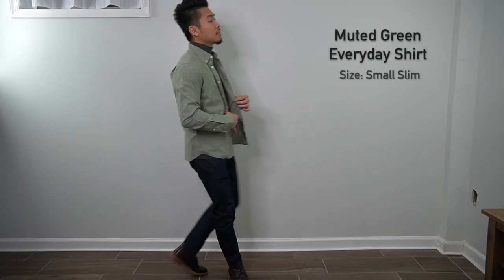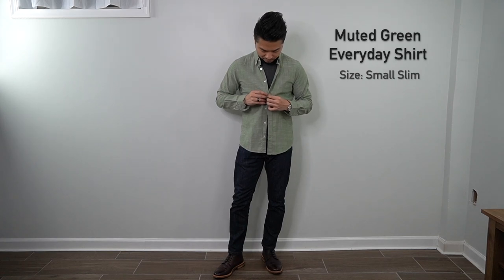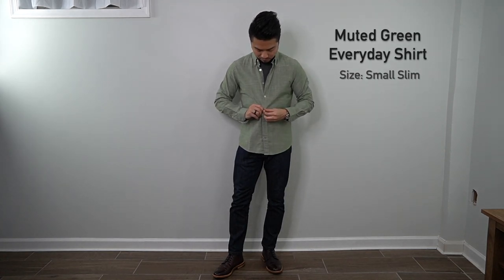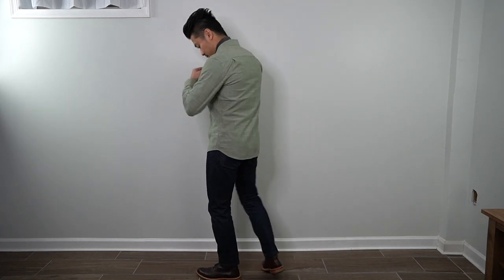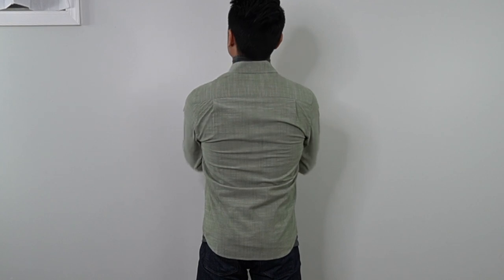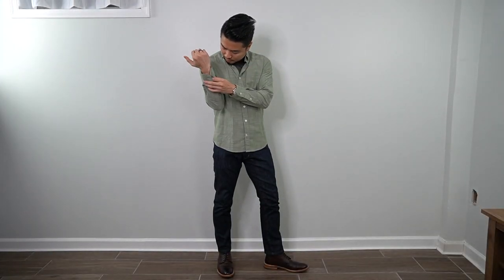First up is one of their everyday shirts in muted green, size small slim. It's made with 100% pre-shrunk cotton and designed to be worn untucked, though it's just long enough to tuck in as well. It's a really lightweight shirt, more of a spring/summertime piece. The fit is slightly roomier than the extra small sizes, but the drape is clean, the length is proper, and it features a scaled collar and scaled cuffs — appropriate for shorter guys.